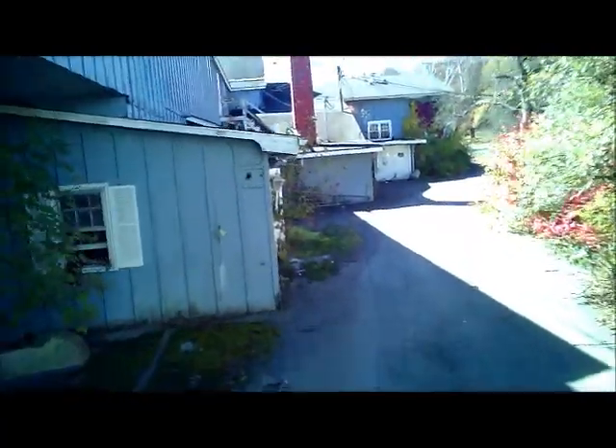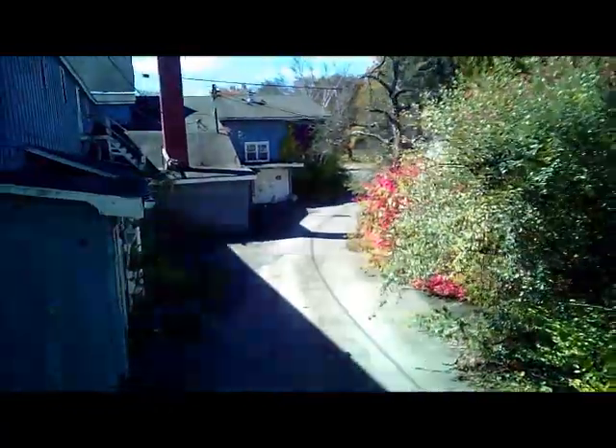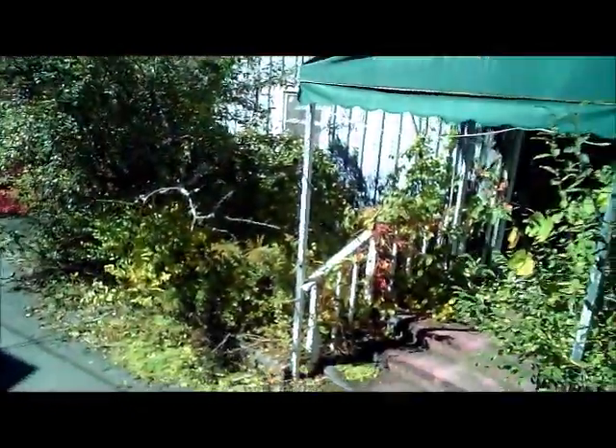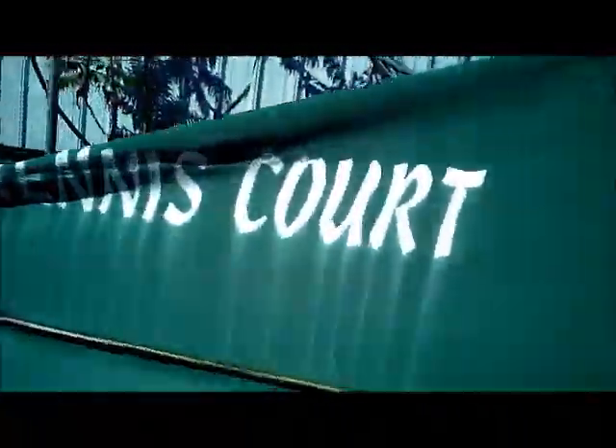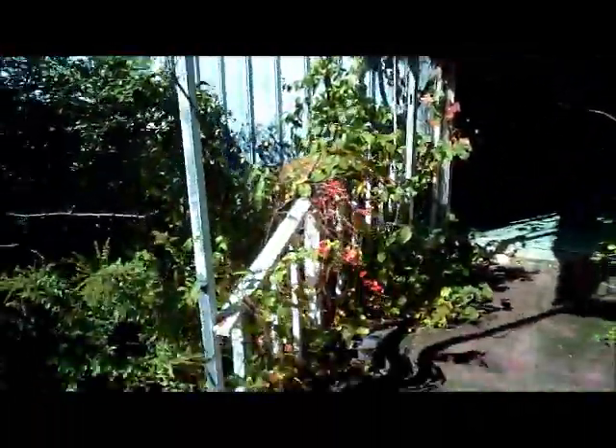This is kind of the front of the property. The check-in desk would have been all the way up there — that blue building. And in here you'll be able to tell what this was: a tennis court. I'm going to go ahead and give a little fly-through in here.